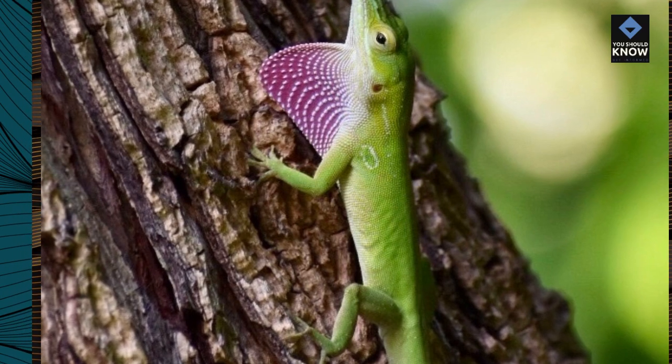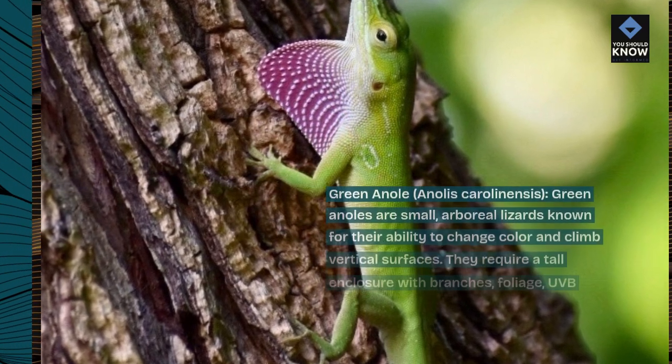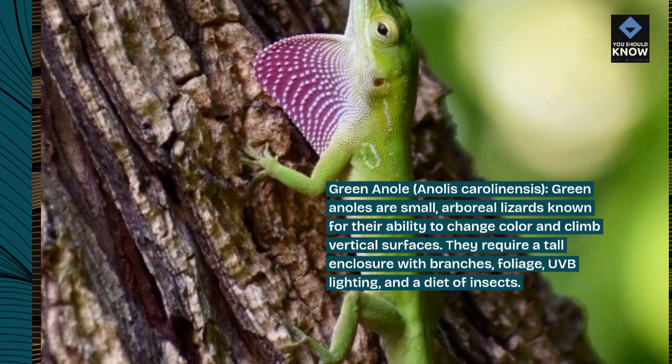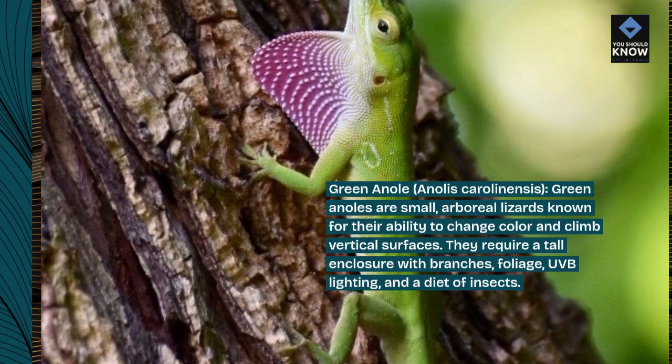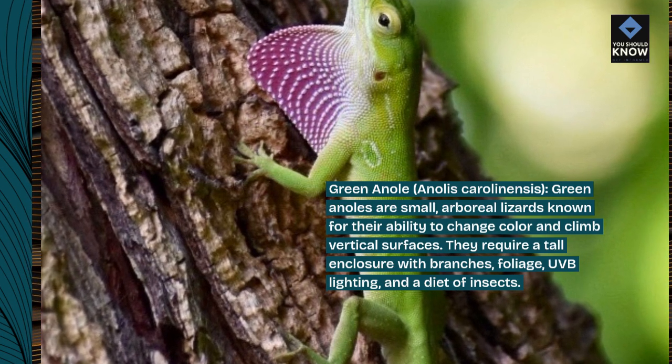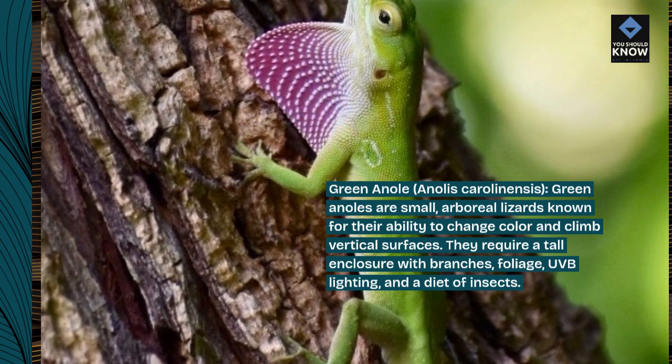Green anole, Anolis carolinensis. Green anoles are small, arboreal lizards known for their ability to change color and climb vertical surfaces. They require a tall enclosure with branches, foliage, UVB lighting, and a diet of insects.